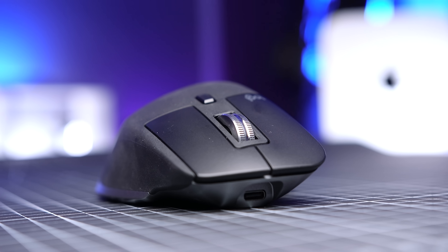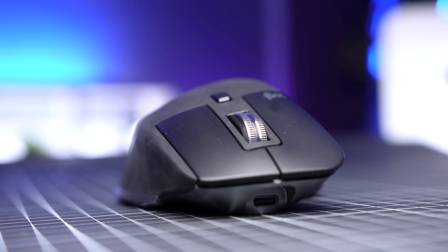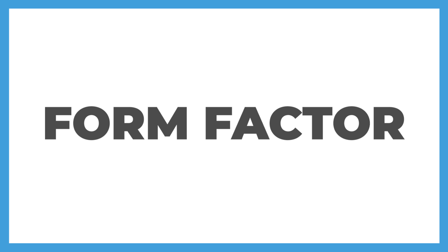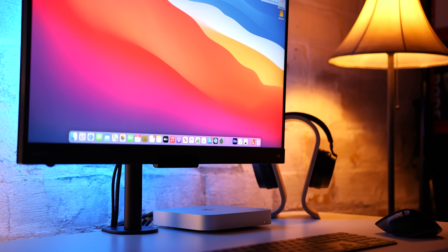So let me walk you through my setup. I'll tell you which accessories I use, and then we'll see whether the M1 Mac Mini would work well for what you need. Form factor was a primary concern for me. We had to set up a couple of work and study spaces around the house, and having such a small desktop really helped us make use of a small desk.